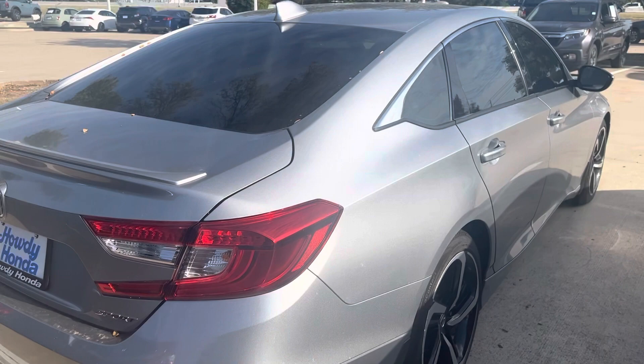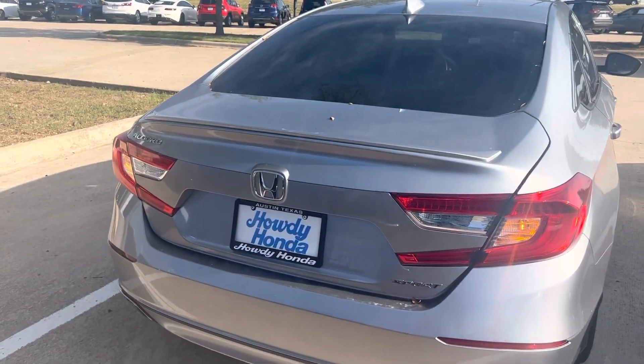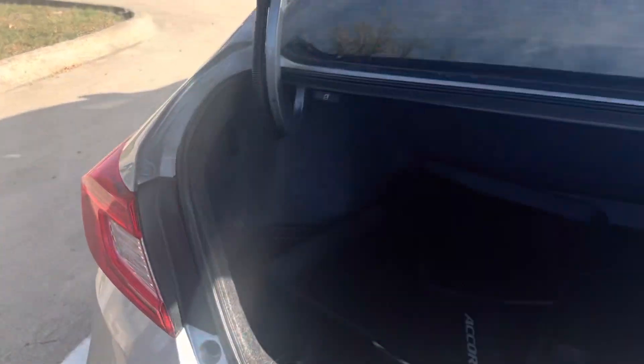You've got your alloy rims, backup camera, Bluetooth, remote engine start, and a large trunk.